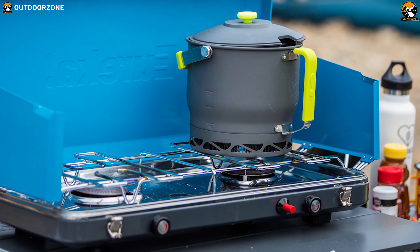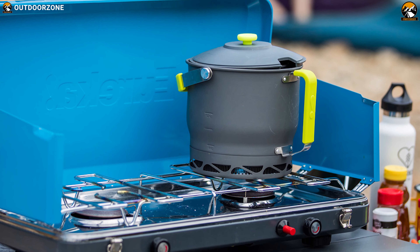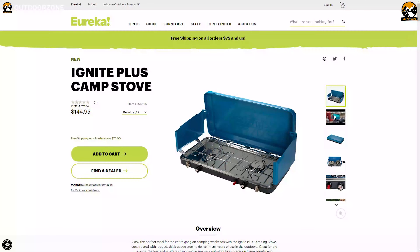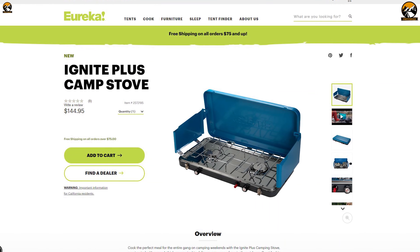This stove provides a nice cooking area and some useful extra features like rubber feet for leveling, well-marked burner dials, and generous windscreens. The price of this product is around $145.